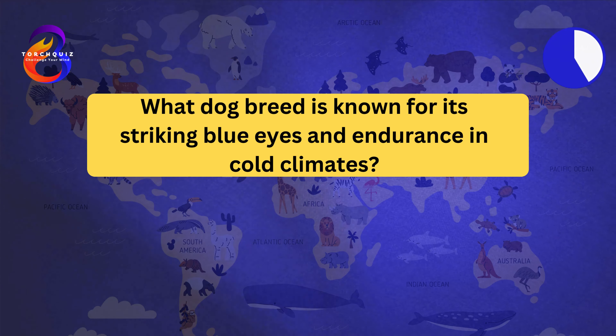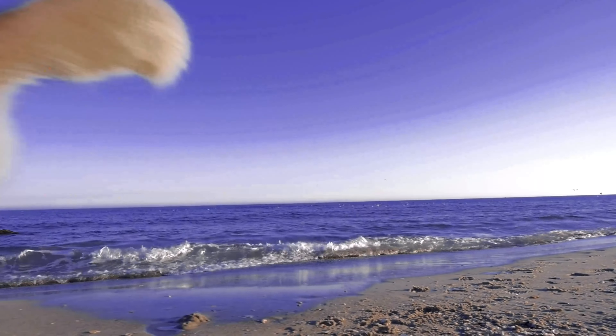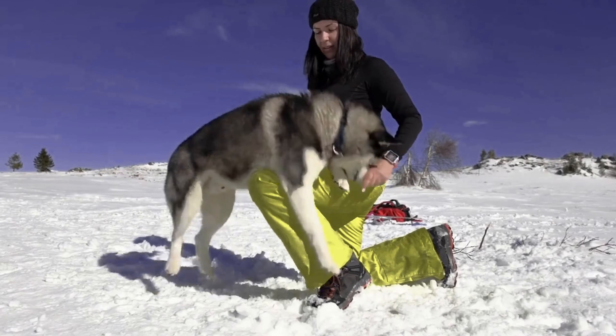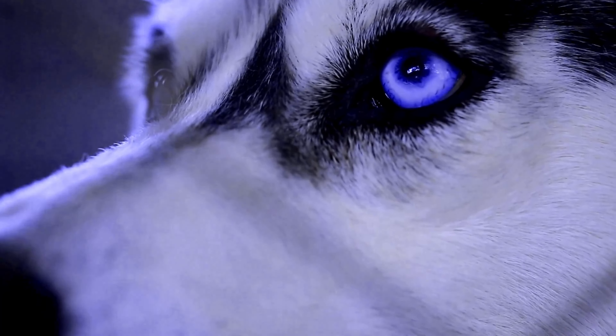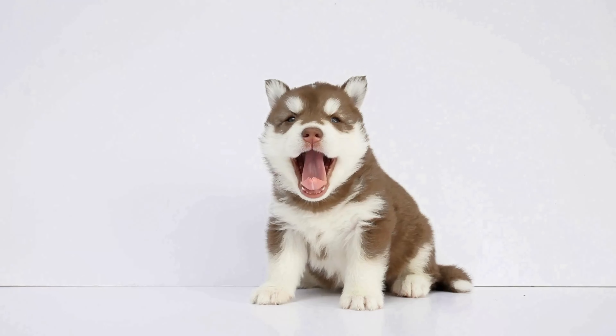What dog breed is known for its striking blue eyes and endurance in cold climates? The Siberian Husky. Siberian Huskies have a thick double coat that allows them to withstand cold temperatures. They are known for their striking blue or multi-colored eyes and distinctive facial markings. Huskies were originally bred as sled dogs for their endurance and strength. They are known for their friendly and outgoing personalities.